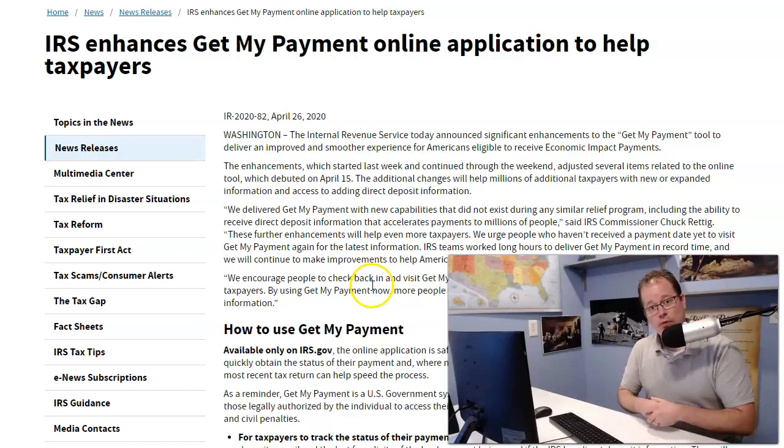I figured I'd share this update with you guys — it might be helpful. By the way, if you're Social Security, disability, RRB, or survivor, your payments are coming this week. By the end of the week on Friday, nearly 40 to 50 million more people will have received their payments.